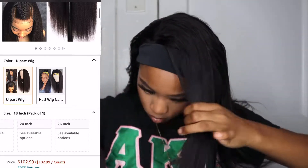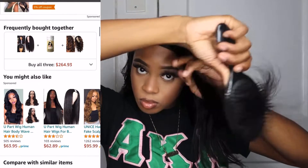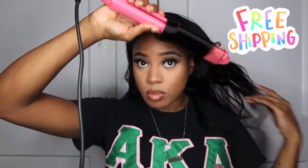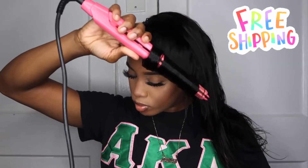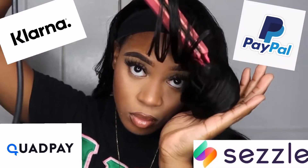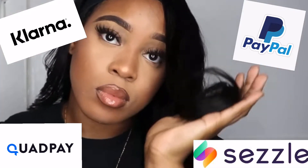Also, when you're ordering from Younice's official website, you're able to get free shipping — yes, F-R-E-E — along with 100% secure payments. So that means you can pay with PayPal, QuadPay, Klarna, or even Stezzle, so that allows you to pay in the form that suits you best.